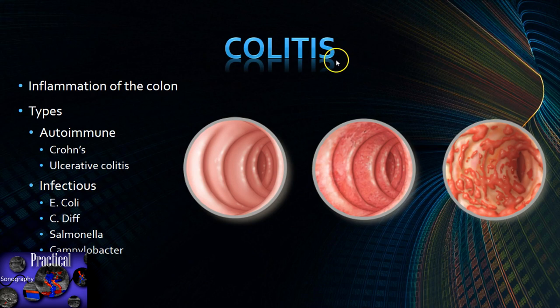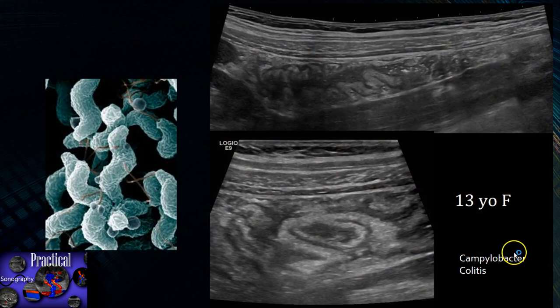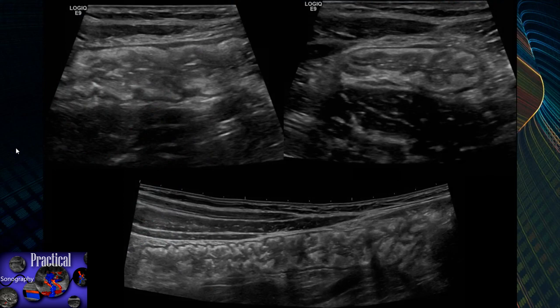Colitis is inflammation of the colon. Types include autoimmune (Crohn's, ulcerative colitis), and infectious colitis caused by bacteria such as E. coli, C. diff, Salmonella, and Campylobacter. Here's a 13-year-old female with bowel inflammation. In a panoramic view you can see the tip of the liver, inferior pole of the right kidney, and ascending colon — the submucosa, the echogenic part, is very thickened. This patient had colitis caused by Campylobacter bacteria.